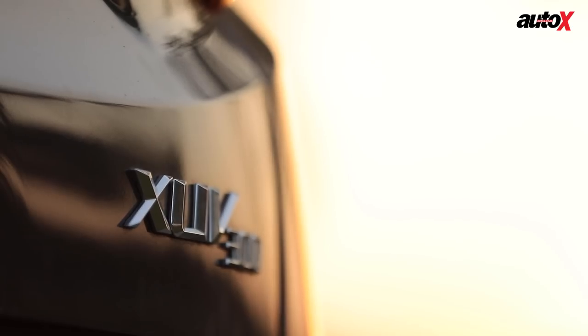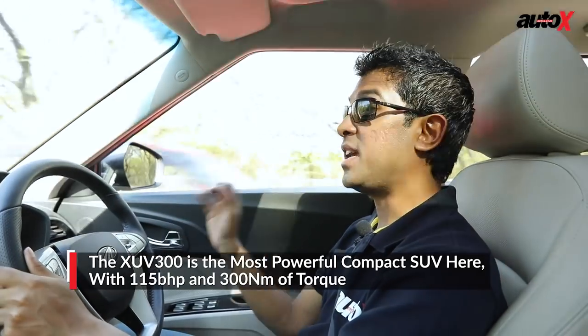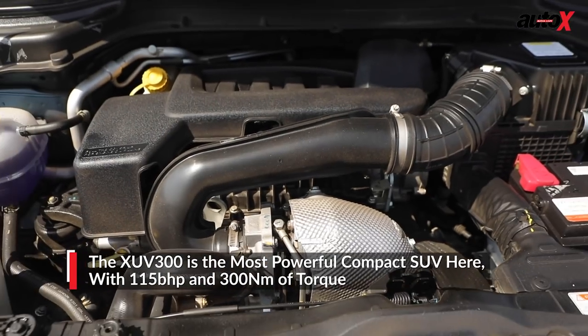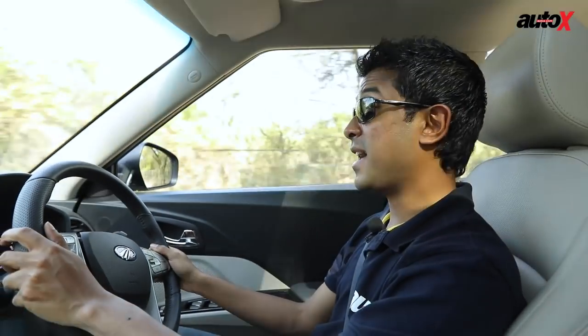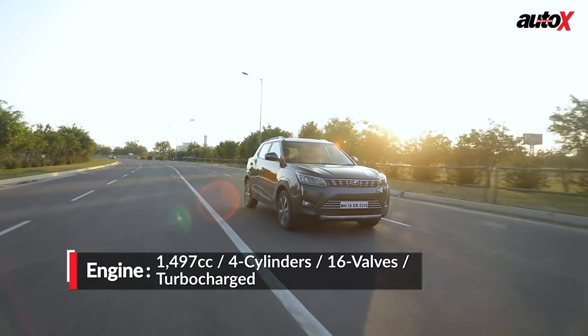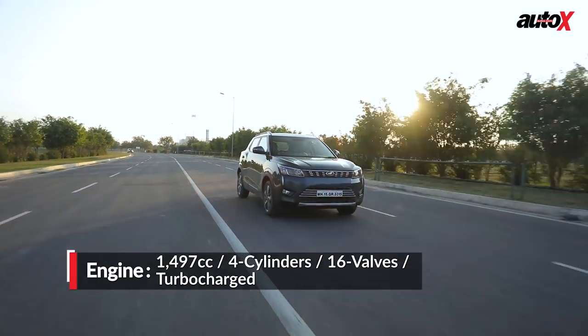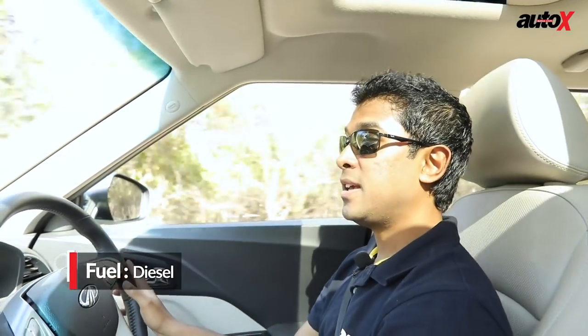The XUV300 is the most powerful car here, and you know what? It feels it. This thing just takes off. The turbo really kicks in nice and strong at 1,500 RPM and gives you solid boost. This actually makes me feel like I'm driving a hot hatchback — it's tiny, sub-4 metre, and it is fast. As a result, this feels like more of an enthusiast machine.